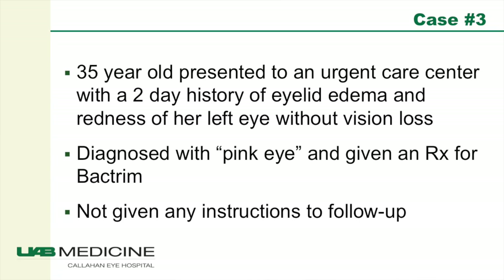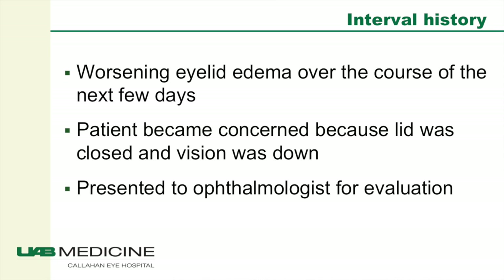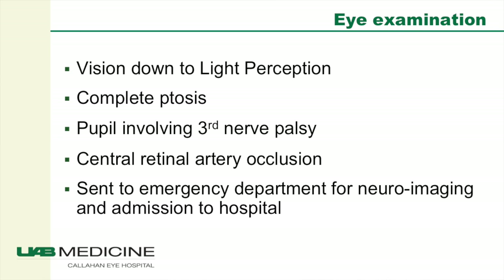Our final case is a 35-year-old mother of three who presented to an urgent care center with a two-day history of eyelid edema and redness of her left eye without vision loss. This was diagnosed as pink eye and she was given a prescription for Bactrim with no instructions for follow-up. She had worsening eyelid edema over the next few days and became concerned because the eyelid was closed and her vision was decreased. When she presented to an ophthalmologist, her vision was down to light perception, she had complete ptosis of the eyelid, a third nerve palsy, and a central retinal artery occlusion.